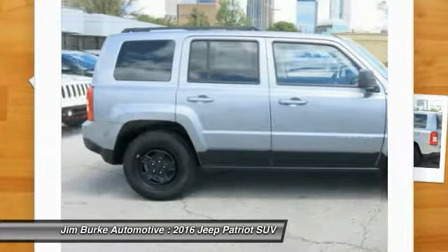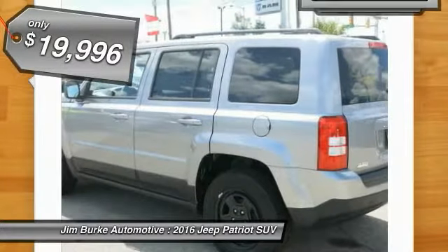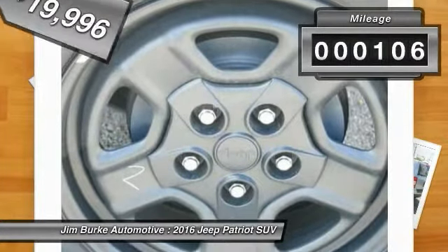The Patriot has plenty of room inside for any size family and is priced below $20,000. This vehicle has less than 200 miles.